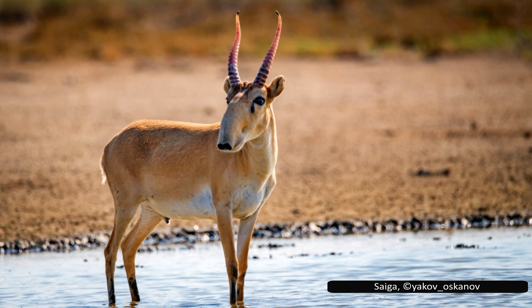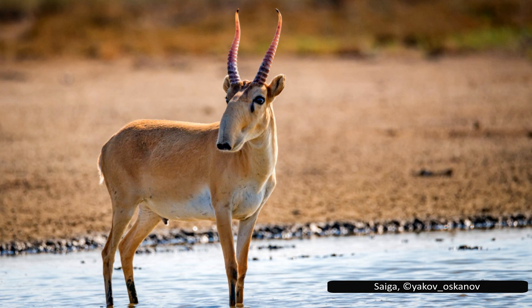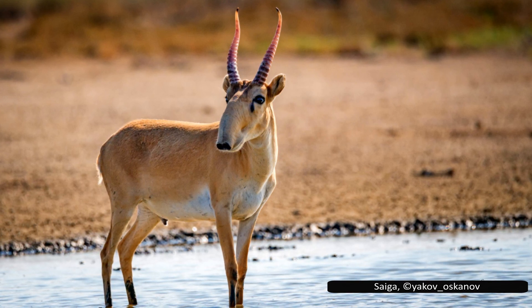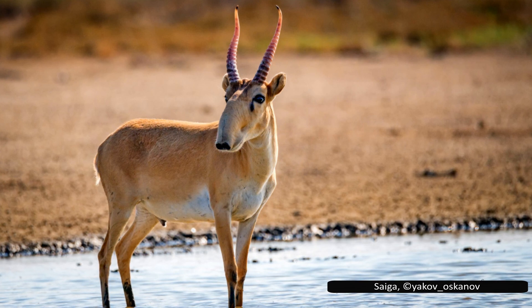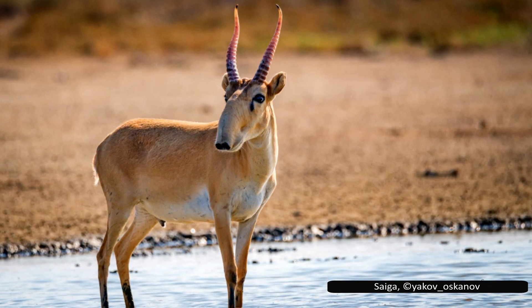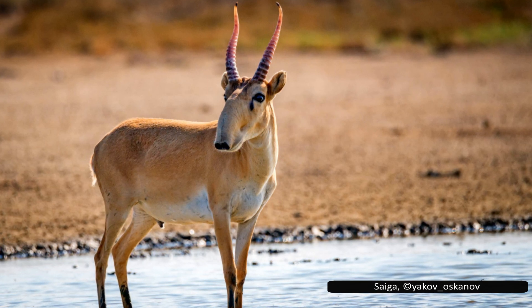The saiga antelope, with its distinctive bulbous nose, is a fascinating animal known for their incredible migrations. Saigas live in some of the harshest climates on Earth. They have many unique adaptations that have allowed them to survive since the beginning of the last ice age.